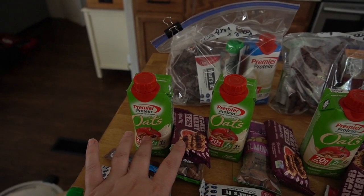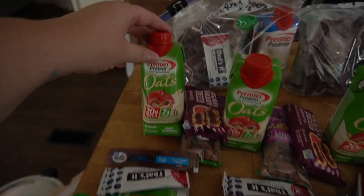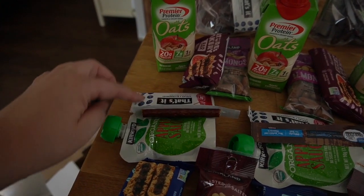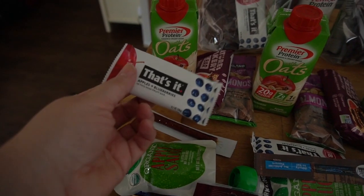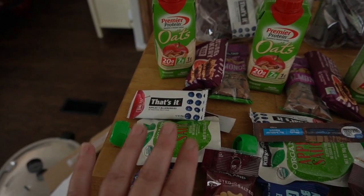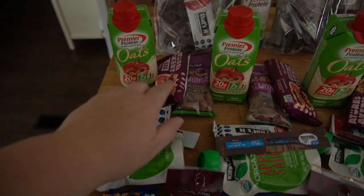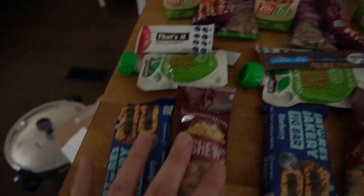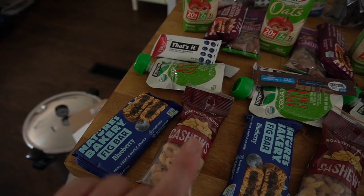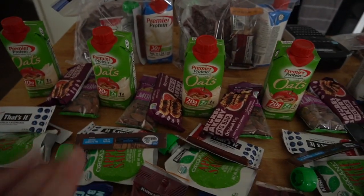This is going to be day two for each person, so I have it kind of broken up. For breakfast I have a premier shake, some fig bar, and almonds. Lunch is going to be a beef stick and a That's It bar — fruits, apples, blueberries, and applesauce. We're trying to stay away from sugar as much as possible, even in an emergency situation. And then for the evening I have another bar, cashews, along with the beef jerky from the first day.